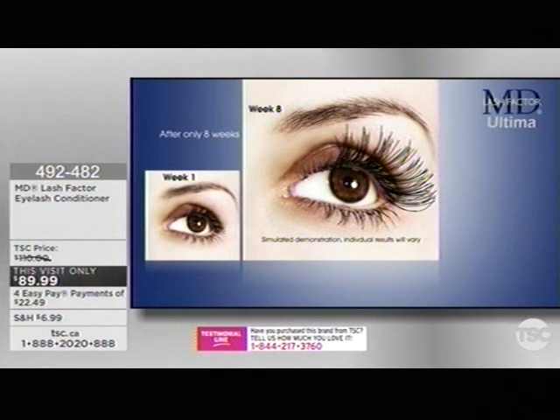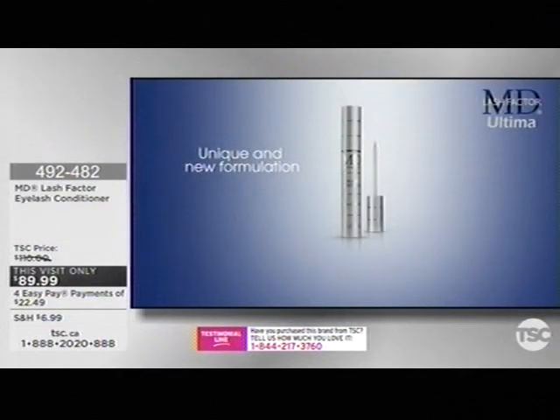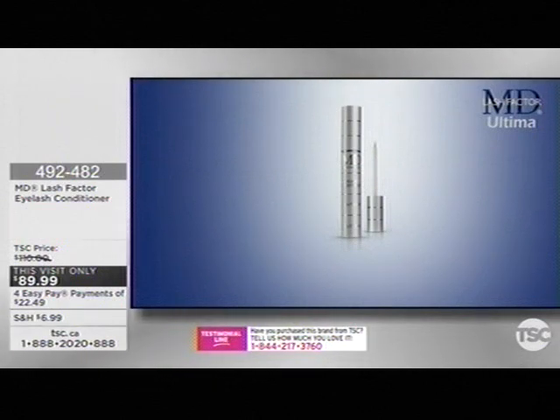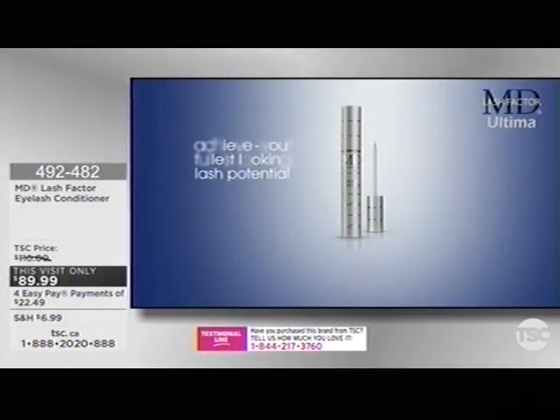After only eight weeks, 95% of participants in Dr. Lynn's office study reported even longer, thicker, and fuller-looking lashes. MD Lash Factor Ultima is a unique new formulation — prostaglandin-free, with key ingredients including cytokines, moisturizers, and powerful antioxidants working together to help you achieve your fullest-looking lash potential in length, thickness, and fullness.